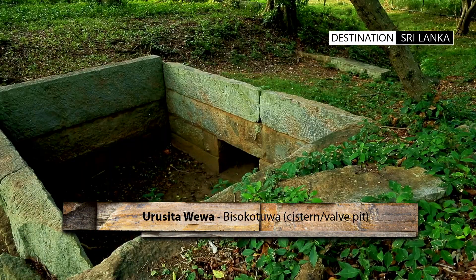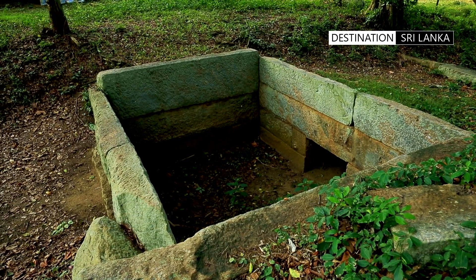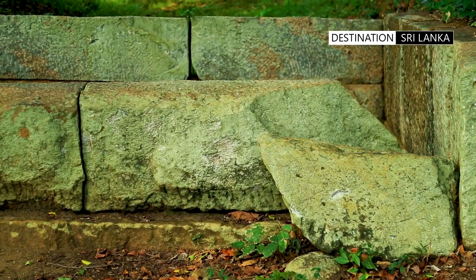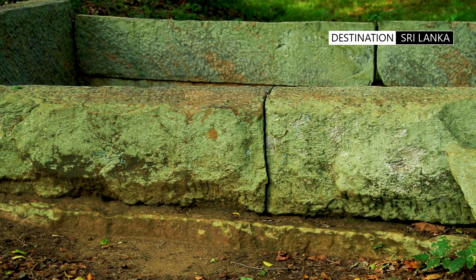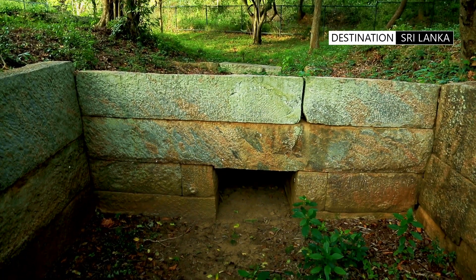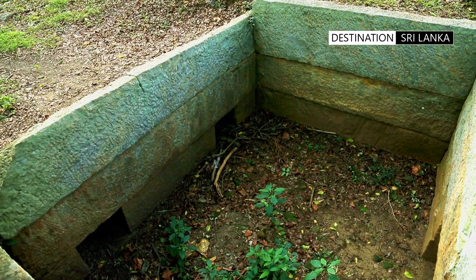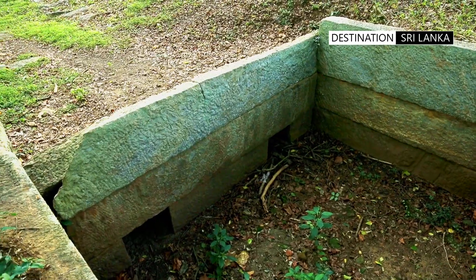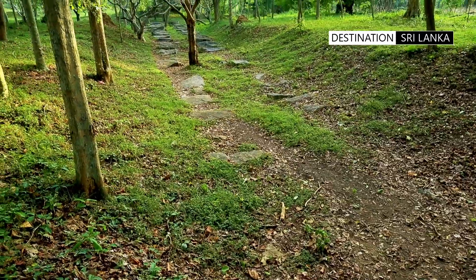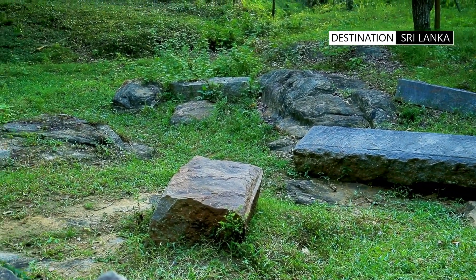The start of the site, close to the main road, has the actual Biso Kotwa. These massive granite slabs, carved and set into place, have a thickness of around 50 centimetres. The water enters the pit from a single channel from the tank, and is then redirected via dual conduits around a 100 metre distance. Huge stone slabs have been placed along the channel to control the water. The water would have then exited from the actual sluice towards the cultivation fields.